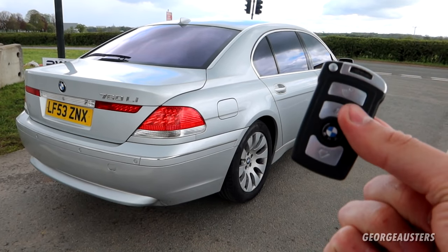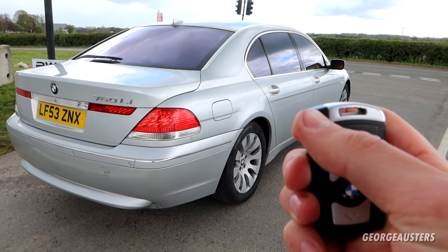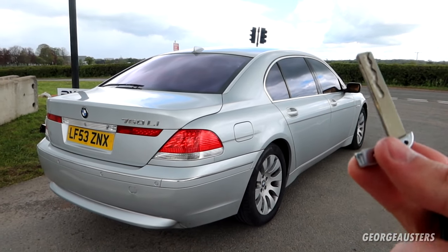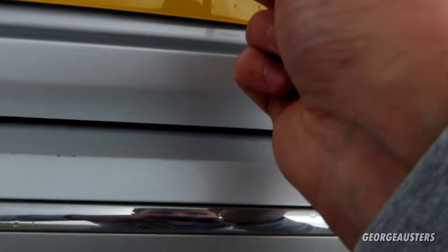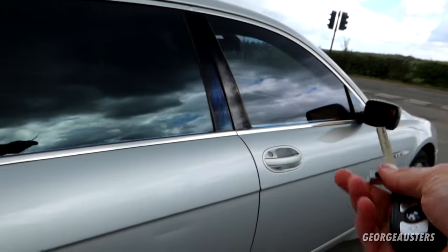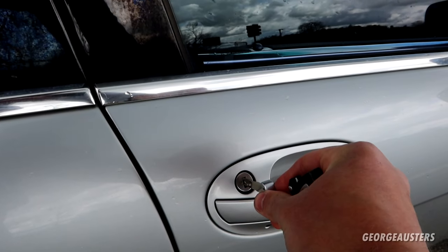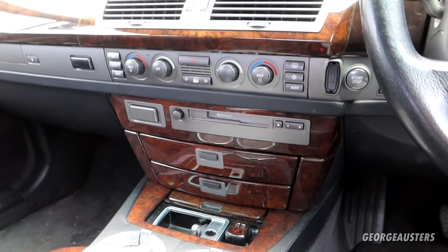The last hidden feature with the key fob is that it actually has a physical key blade — something people still don't know about. To remove it, you push down the button and the key blade can then be removed. This is handy because, for example, if you can't access your trunk there's a slot to insert the key into, or if you have a flat battery you can use the physical key lock on the driver's door.